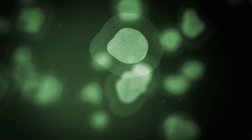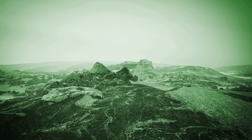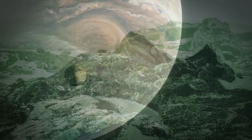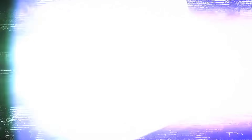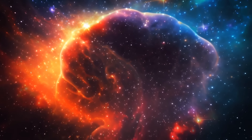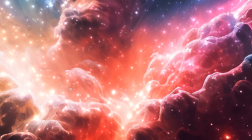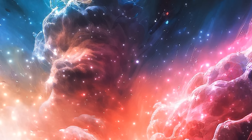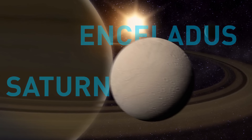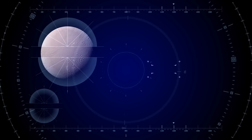Saturn's moon Enceladus is also an exciting place where life could thrive, but detecting this life is no easy task. The moon is covered by a thick ice shell with a super deep ocean beneath. Enceladus is nothing like Earth, so don't expect to find cows and butterflies there — but it would have its own unique ecosystem, with organisms relying on chemical reactions for energy. Although life on Enceladus, if it exists, might be extremely scarce, we should keep exploring it, as any findings would be helpful for future missions.